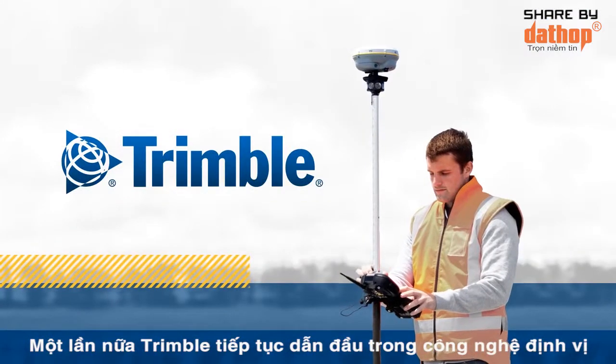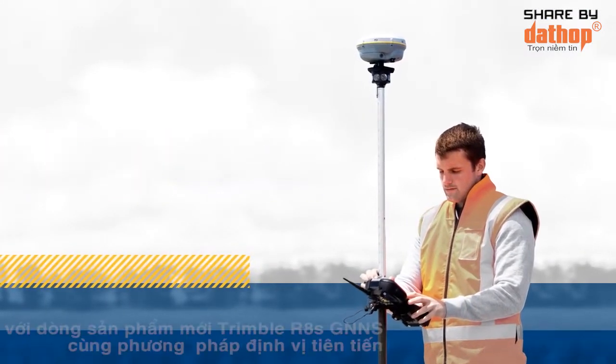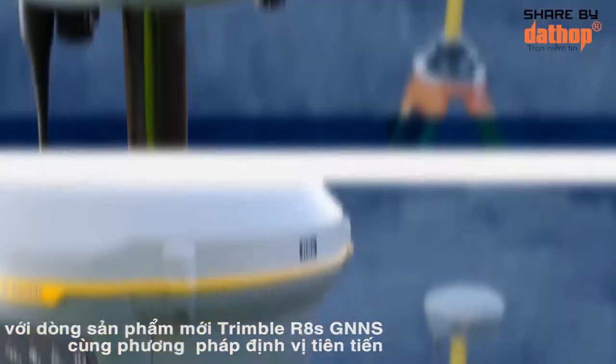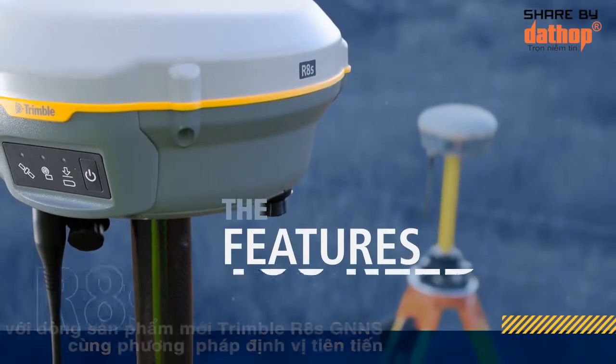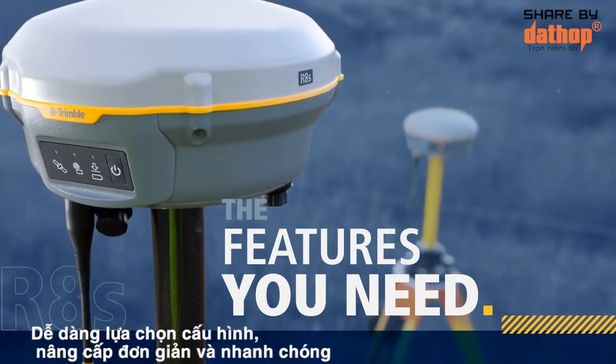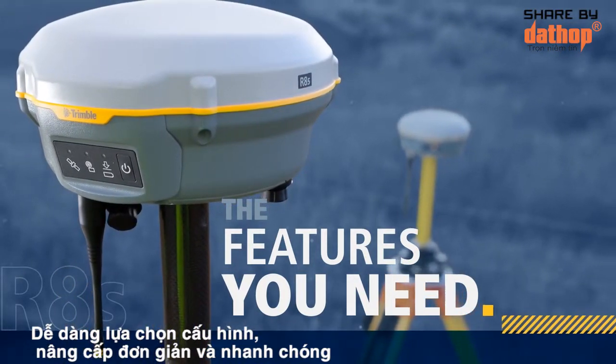Once again, Trimble is leading the way in positioning technology with the new Trimble R8S GNSS receiver. An entirely new way to look at receiver possibilities. Simply choose the configuration and features you require today, then add features as you need them tomorrow.